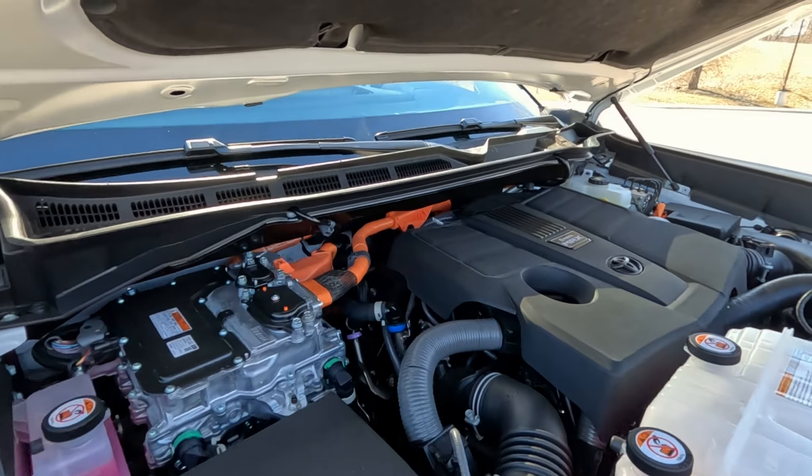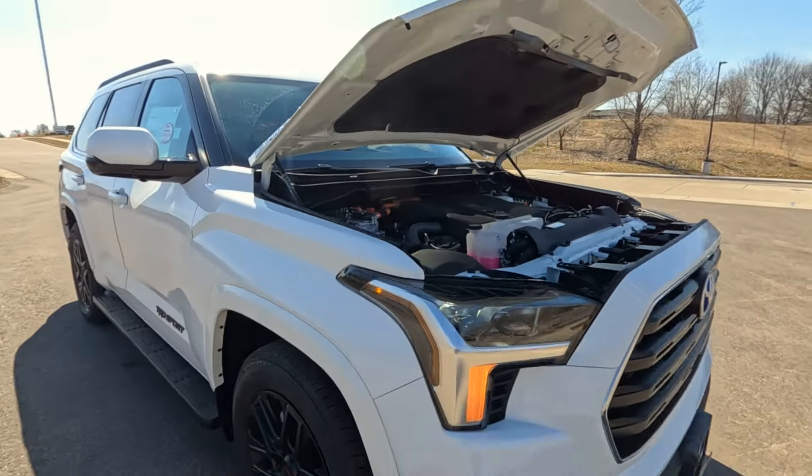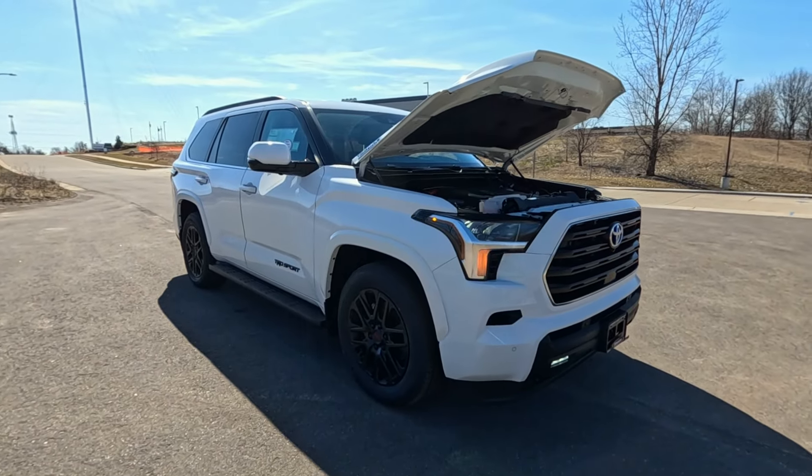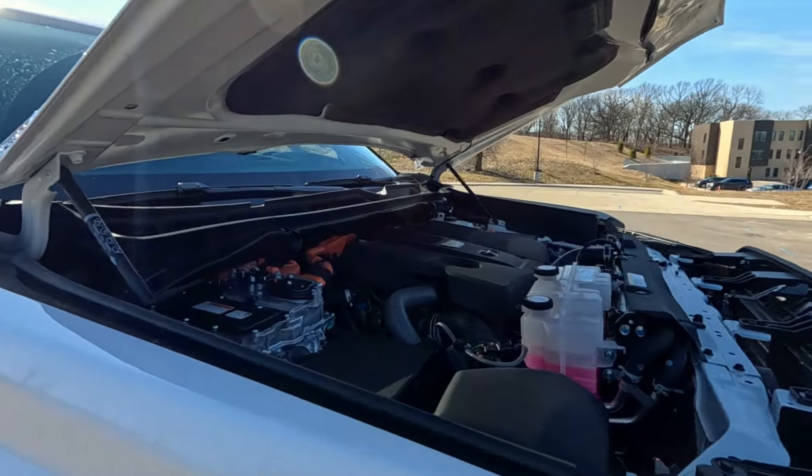This one comes in at 20 miles per gallon combined. Now, this is a full-size SUV, so that's pretty spectacular fuel economy, and the power is really phenomenal.